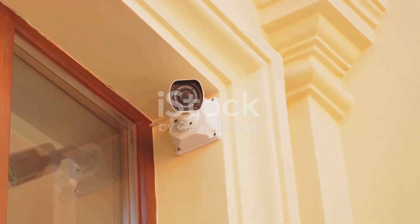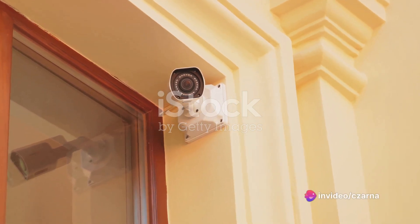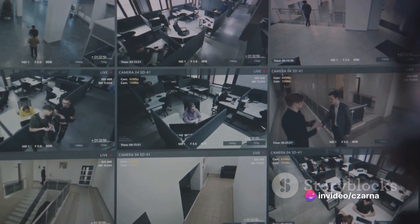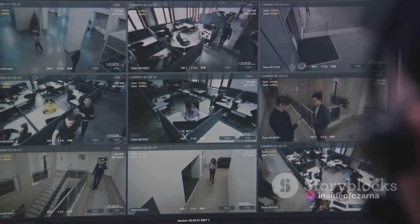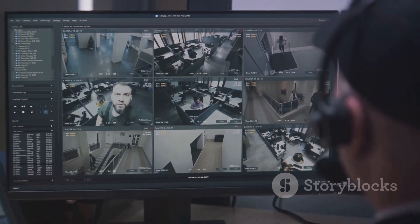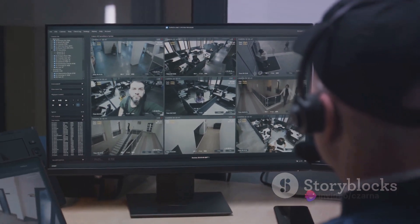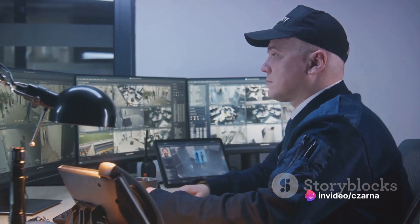Imagine preventive controls as the digital equivalent of a lock on your front door, stopping unwanted guests from entering. Preventive controls work by creating a barrier against threats, aiming to prevent any damage from happening in the first place. They come in various forms, each designed to tackle different types of cyber threats. Firewalls, for instance, are like digital bouncers, allowing only authorized traffic to pass through your network.